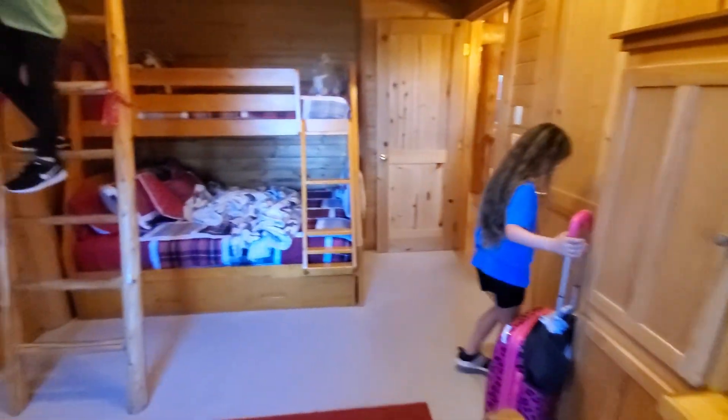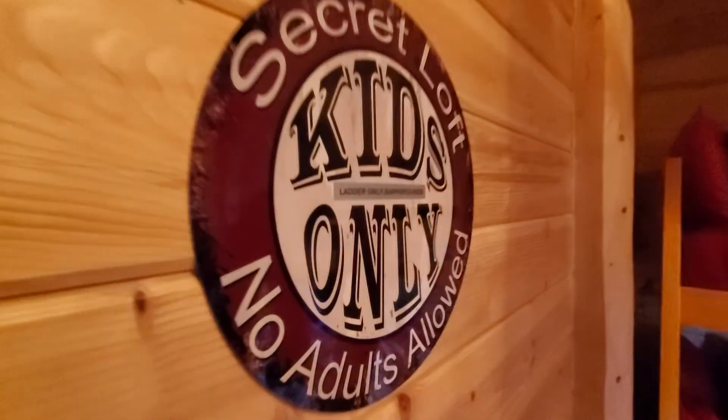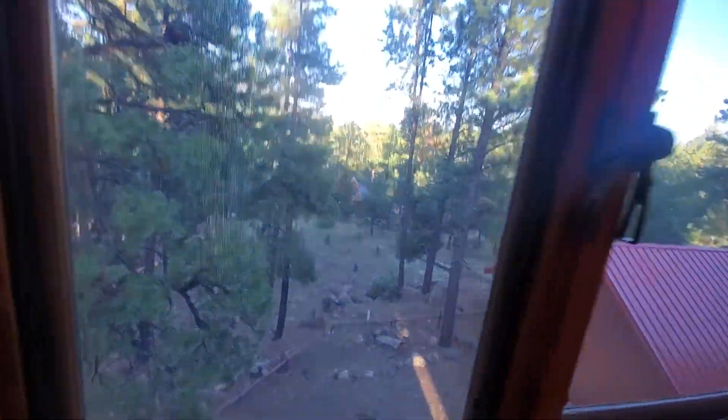Audrey's chosen to sleep up here. You really going to sleep there, Audrey? Yeah! And then we have our secret kids' loft - the ladder only supports kids. There's a dream catcher up here, and a little desk right here. That's cool.